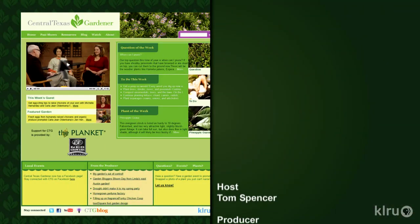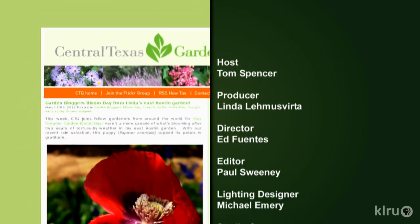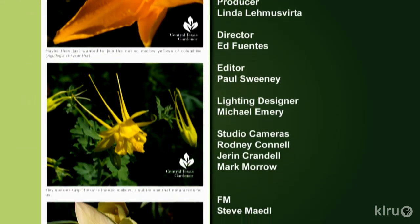For Backyard Basics, I'm Tricia Shirey. Thanks for joining us. Watch online and find out more at klru.org/ctg. Next week, get ideas for stylish plants that take the heat. Until then, I'll see you in the garden. To learn about today's program, watch online and follow CTG's blog — check out klru.org/ctg.